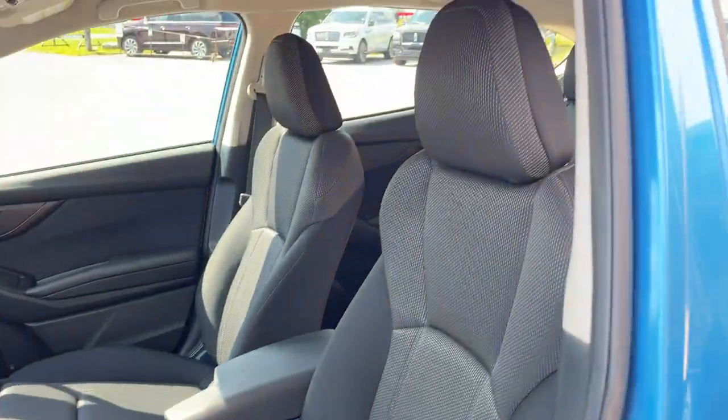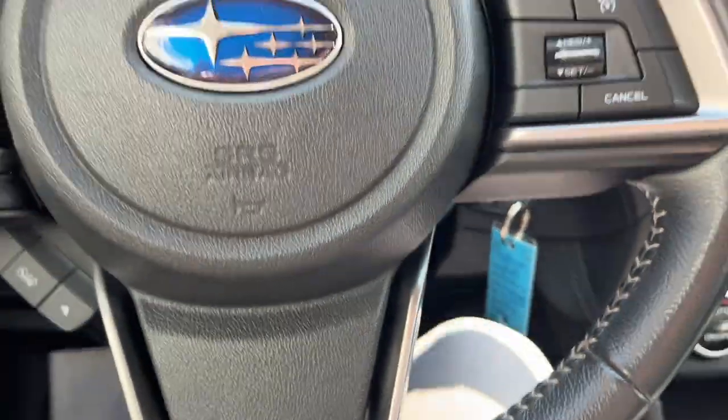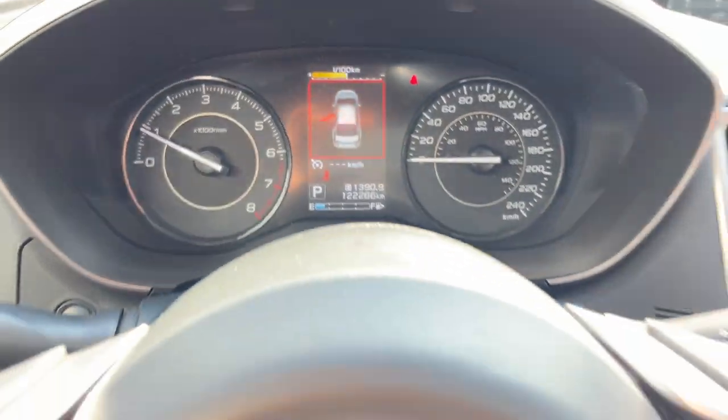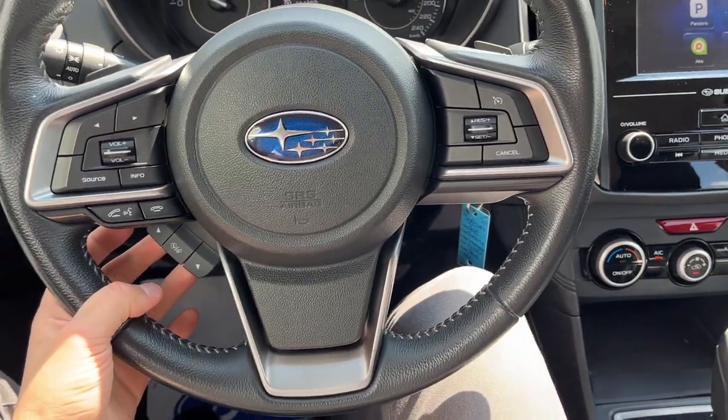There are really comfortable front seats in this Subaru, in great condition. Stepping into the vehicle, you do have a visual display right behind the steering wheel. This Subaru has only 122,000 kilometers on it, so there's plenty of life left. You also have your different cruise control settings on the right side of the steering wheel.